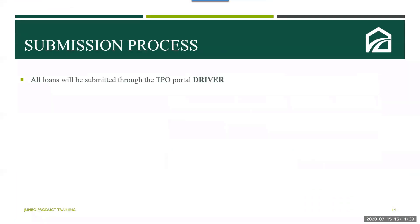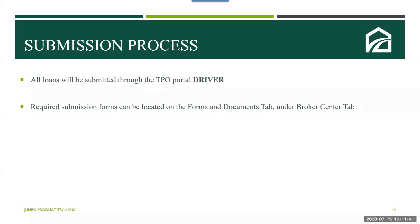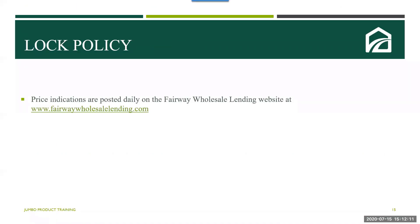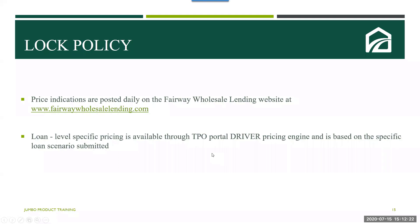All loans are going to be submitted through the Wholesale Channel TPO portal Driver. Required submission forms can be located on the Wholesale Forms and Documents tab on the Wholesale website. Co-op financing is available and eligible in the five boroughs of New York City: Manhattan, Brooklyn, Queens, the Bronx, and Staten Island. You will be required to provide a co-op submission form and a co-op questionnaire. Pricing for the jumbo products will be posted daily and can be located at www.fairwaywholesalending.com. Loan-level specific pricing is also available through Driver once you enter all the parameters.